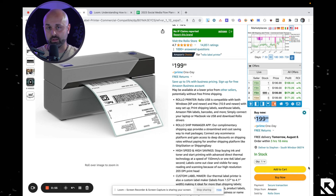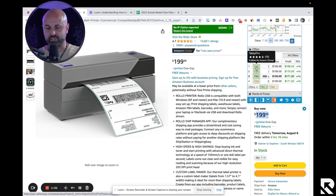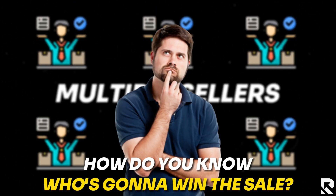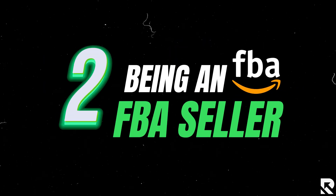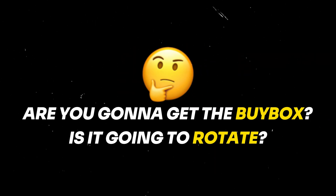If you hit 'Buy It Now' it's essentially a one-click purchase. On this listing there are actually multiple sellers: Tabby PRM, Kino RV, Rollo, and Rollo again as a merchant. So if there are multiple sellers, how do you know who's going to win the sale? The buy box rotates, and to win it you want to focus on: number one, being a professional seller; number two, being an FBA seller; and number three, having your item priced competitively.